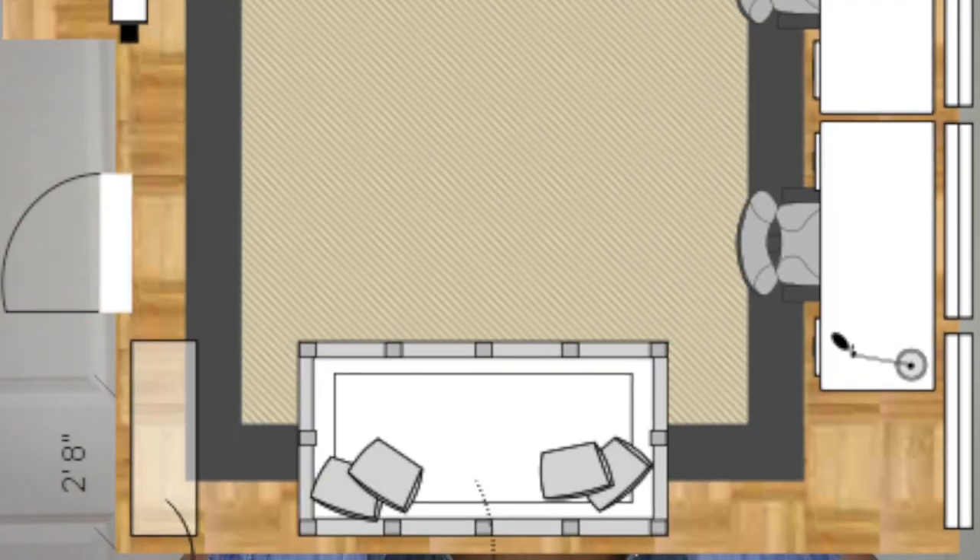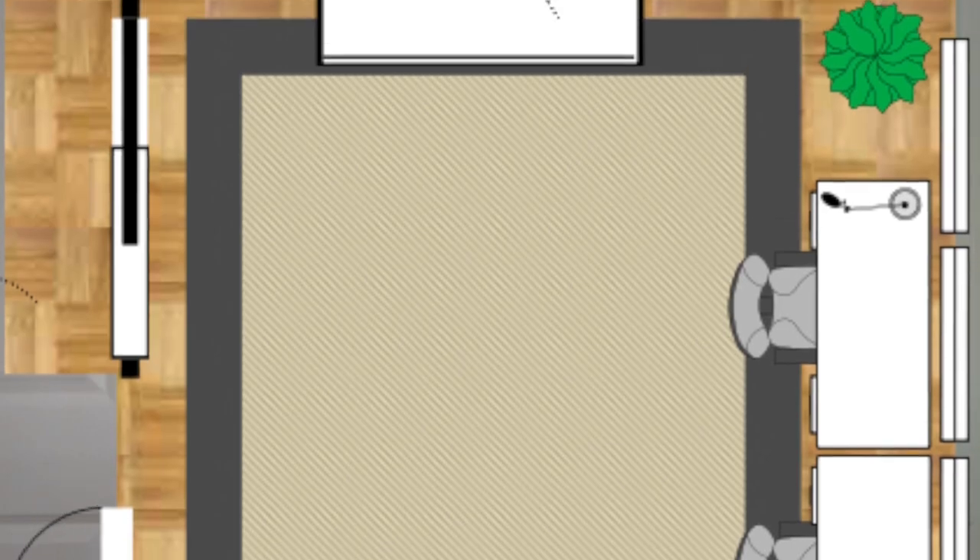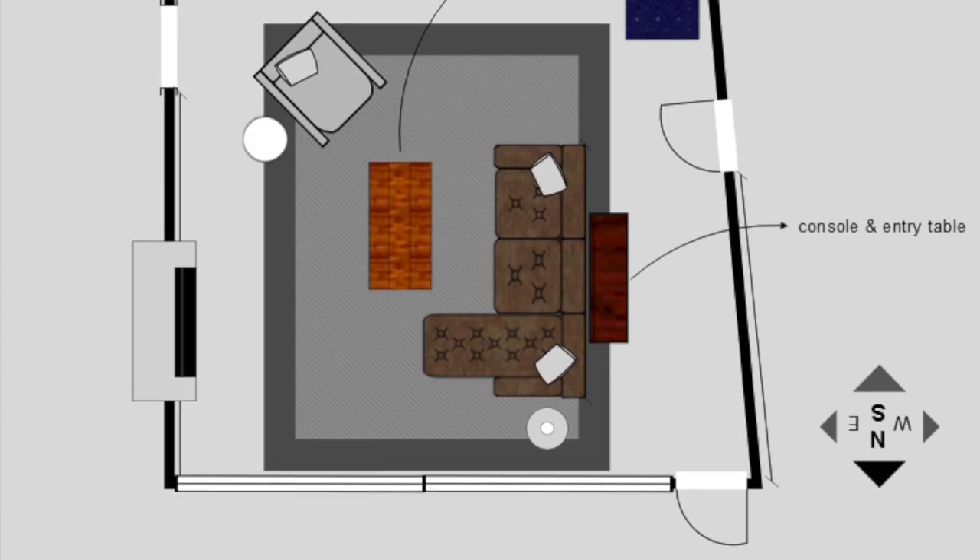I was able to source the perfect desk and chair combo from Ikea that would line up with their window wall so they could get a great view and work side by side. There was a nook in the bedroom we maximized with storage, and the daybed flanking another wall would serve as seating while they work and a sleeping area for guests.